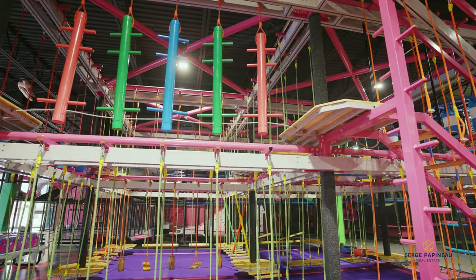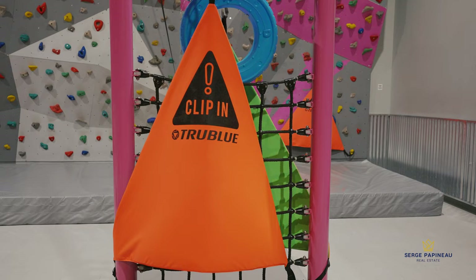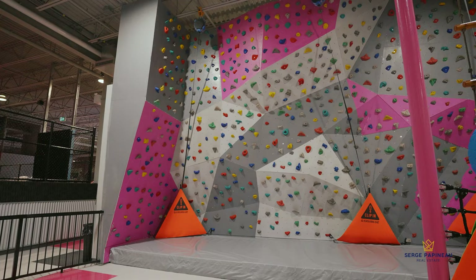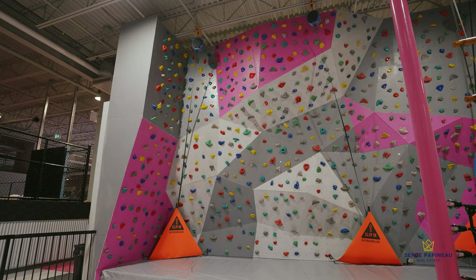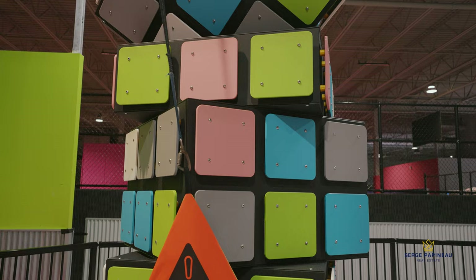So this is our rock wall attraction. It is for all ages — depending on the age of the child, we do have harnesses because safety is first. It's a pretty challenging wall. As you can see, we have seven different ropes you can try, as well as the Rubik's Cube, as we call it, which is super fun. It's a little bit harder than the rock wall because your grip is different, but kids love it because it reminds them of a Rubik's Cube.